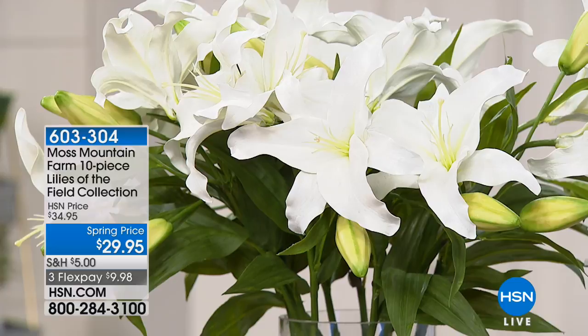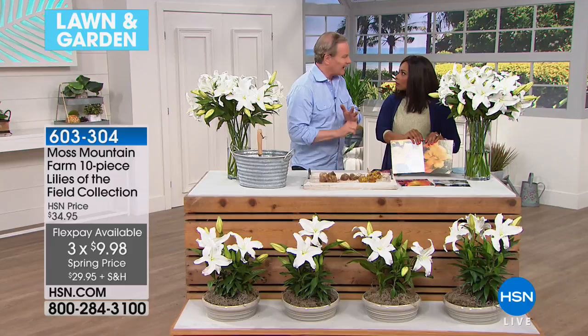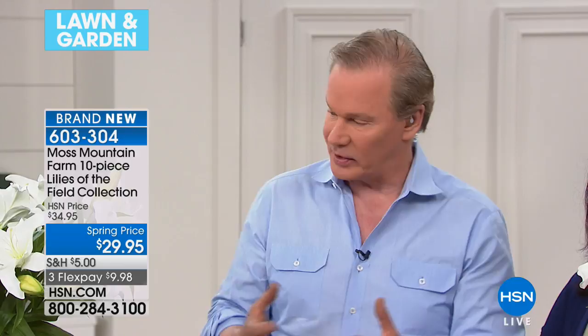Right here you're looking at Lilies of the Field — you're getting 10 of these. Brand new, spring price, with three flex payments. The reason I put this together is because these are perennials you can cut. I'd love for people to think about buying two or three collections, grouping them together — have some blooming in the garden but also cut them and bring them inside because they are so fragrant. The fragrance from these is really incredible. I've got five different colors and they bloom at slightly different times, which is important.